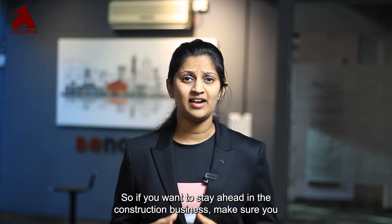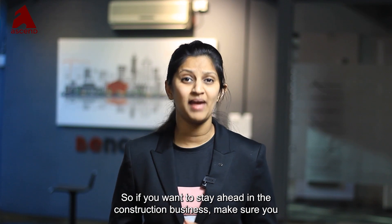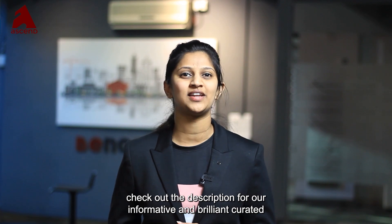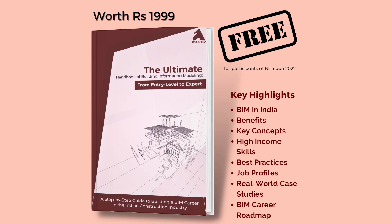If you want to stay ahead in the construction business, make sure you check out the description for our informative and brilliantly curated e-book, absolutely free of cost.